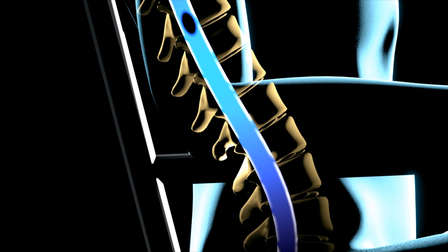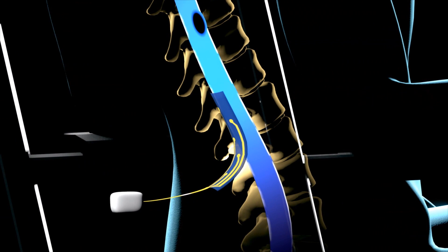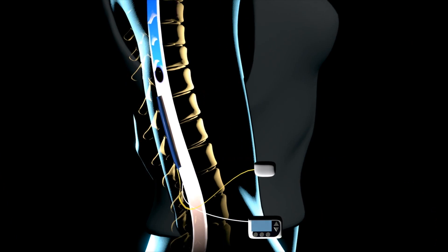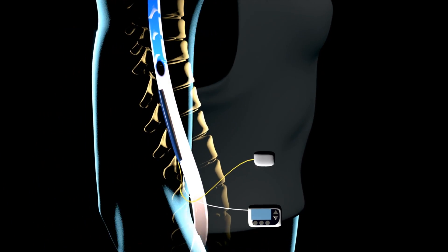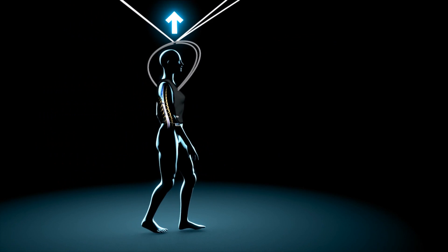An electrode array connected to a pulse generator is surgically implanted over the region of the spinal cord that controls leg muscles. Instead of applying continuous electrical stimulation, the Swiss team developed targeted electrical stimulation that promotes a physiological activation of the spinal cord. This means that trains of electrical pulses are delivered at specific locations, controlled in real time, in order to mimic how the brain normally activates the spinal cord.